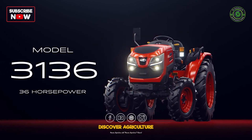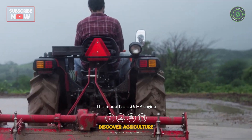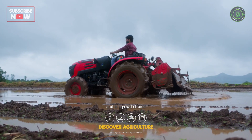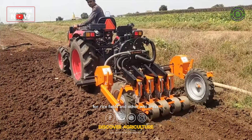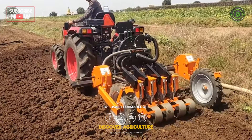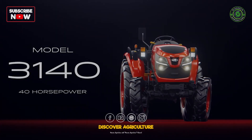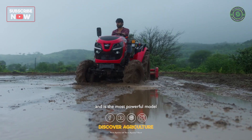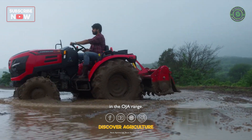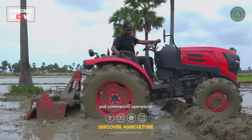Mahindra Oja 3136: this model has a 36 HP engine and is a good choice for rice fields and other wet areas. It is also suitable for use in construction. Mahindra Oja 3140: this model has a 40 HP engine and is the most powerful model in the Oja range. It is a good choice for large farms and commercial operations.